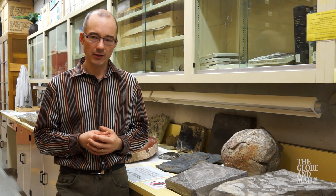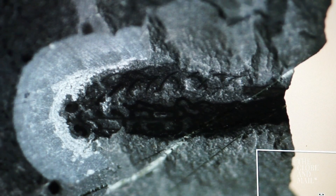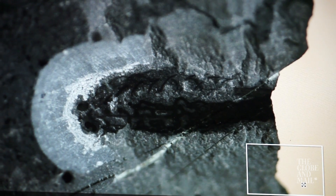Even though some of these forms may not be familiar to us, we are all deeply connected to them. More than 10,000 fossils have already been recovered at Marble Canyon, and scientists say that's just a taste of what's to come.